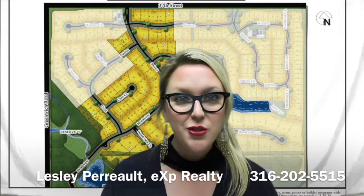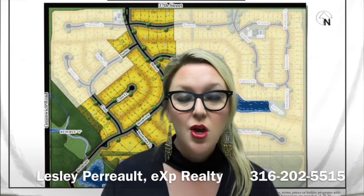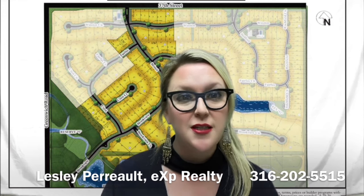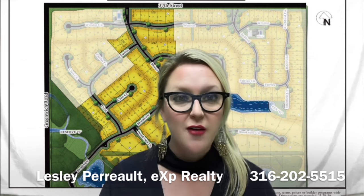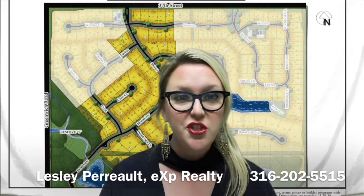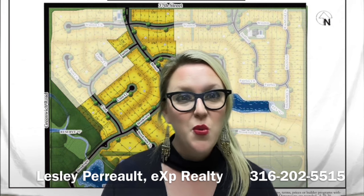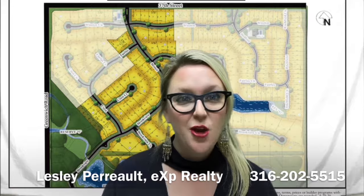If you would like to schedule a tour of any of the properties you saw in today's video, please give us a call. Or if you have any questions about building in any of the neighborhoods, or would like to discuss plans with builders, we would love to schedule a consultation. You can reach us at Wichita Area Real Estate Experts and EXP Realty at 316-202-5515. Thanks for watching — we'll see you at the next Home Edition.